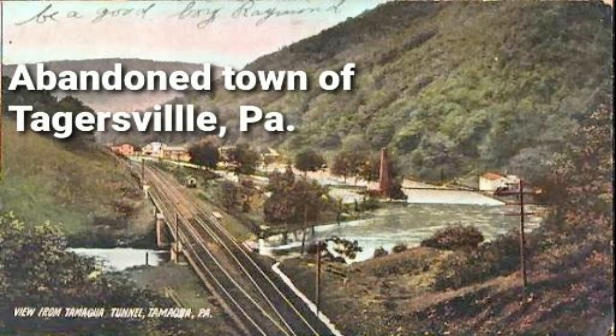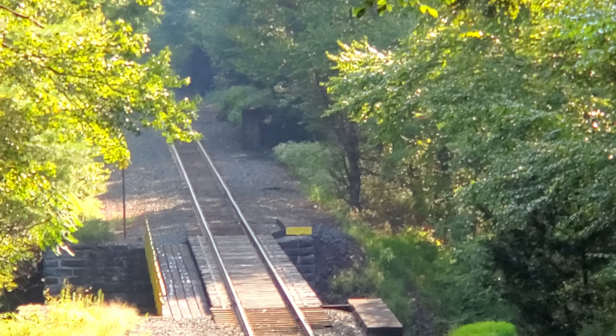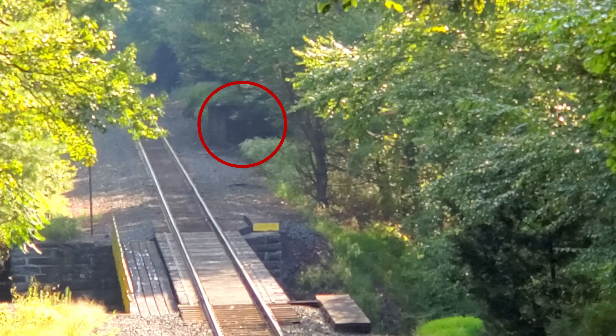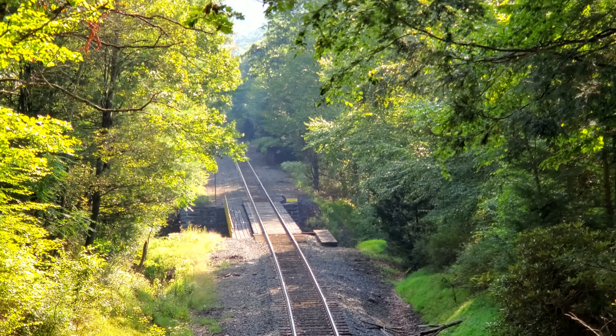What you're looking at right now is an old photograph postcard of a town and powder mill that used to exist in this area. Although it's been gone for a long time, there's still something here today. Pay close attention to that object I'm zooming in on right now. As I fade to present time, that object is still here today, right there in the middle of the screen, which means we're looking in the same area of where that town and mill used to exist.